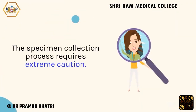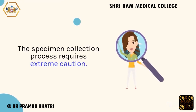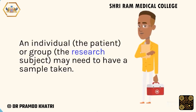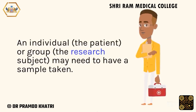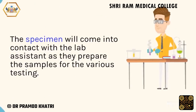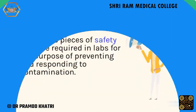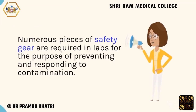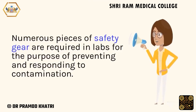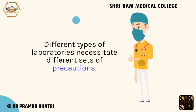The specimen collection process requires extreme caution. An individual, the patient, or group, the research subject, may need to have a sample taken. The specimen will come into contact with the lab assistant as they prepare the samples for the various testing. Numerous pieces of safety gear are required in labs for the purpose of preventing and responding to contamination. Different types of laboratories necessitate different sets of precautions.